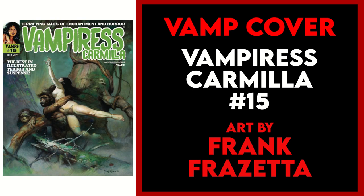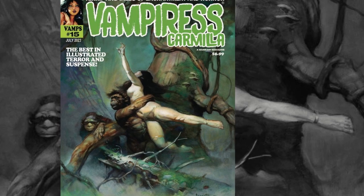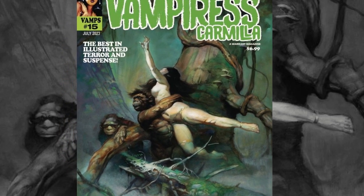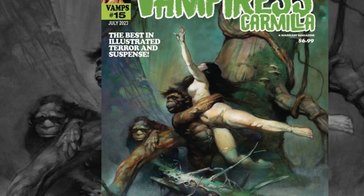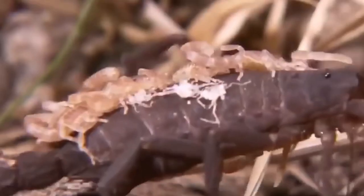Finally, my vamp cover of the week is Vampirist Carmilla issue 15. This series revives the classic Warren horror magazine with new artwork from some of the original artists, but as cool as that is, the cover alone is a reason to pick this up — a stellar piece of artwork from one of the masters of fantasy, horror, and sci-fi: the one and only Frank Frazetta.